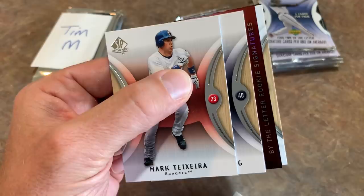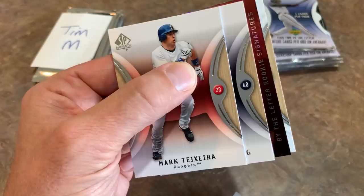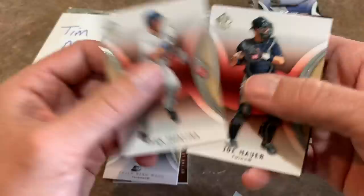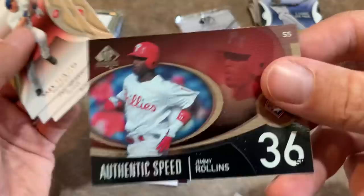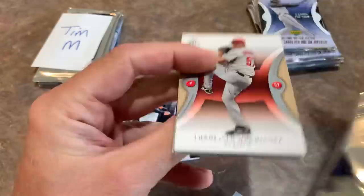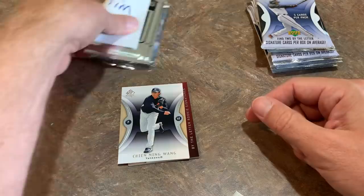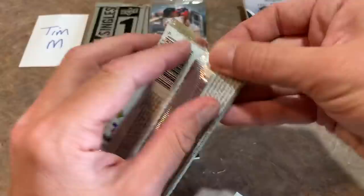It looks like you're going to get both By the Letter signature cards. We're hoping it's Derek Jeter or Ken Griffey Jr. — the most valuable cards in the set and why boxes cost $150-$160 on eBay. There's Jimmy Rollins. I'll save that second hit for a little while. There's Alfonso Soriano and also these bonus Singles Day packs — I don't even know if those are baseball cards, they might just be random sports cards.